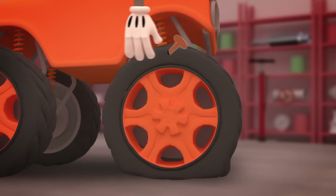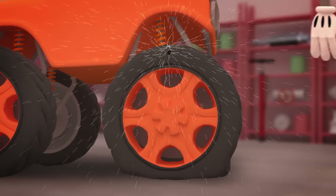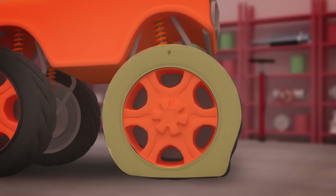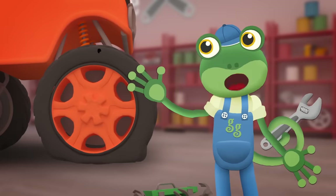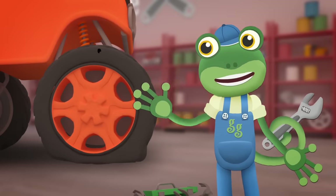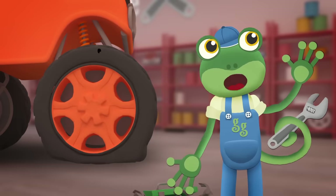I think the first job is to remove it! The rubber tyre is the outside part of the wheel. Max's tyre is filled with air which keeps it hard, but if there's a hole in the tyre it'll go flat — that's called a puncture! That hole looks very big and difficult to fix, but luckily I think we might have a spare wheel just the right size!